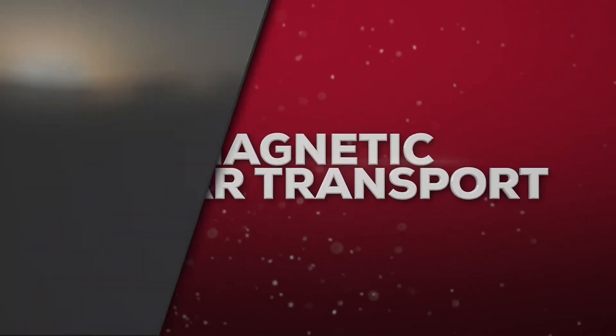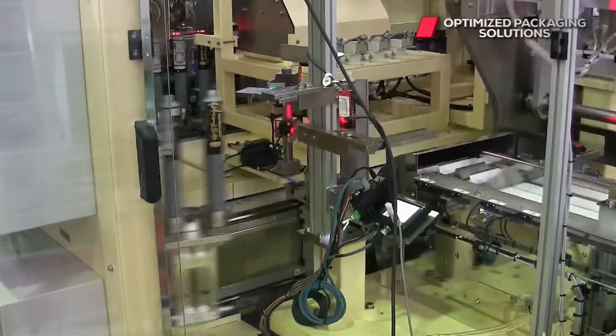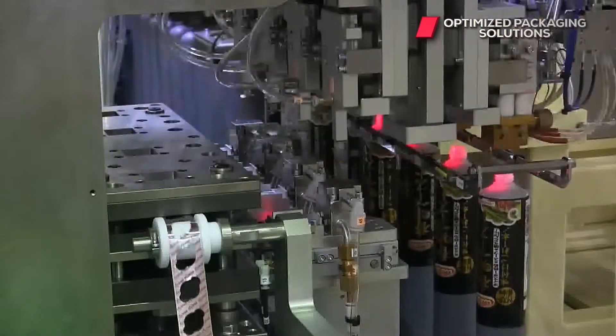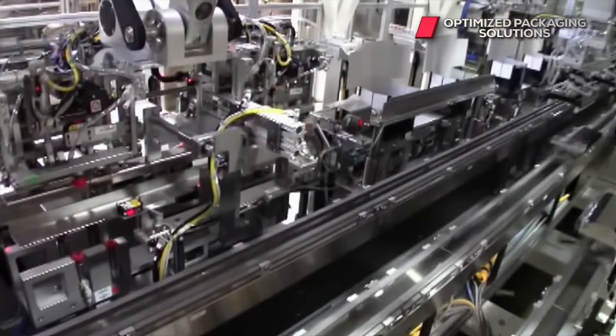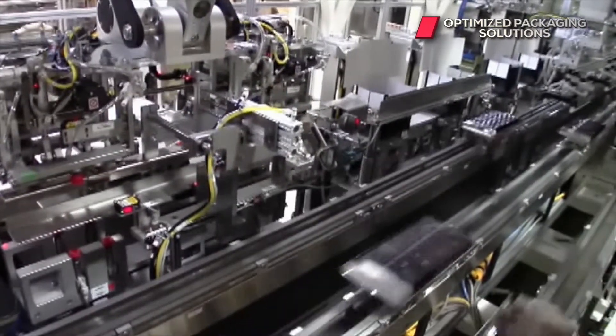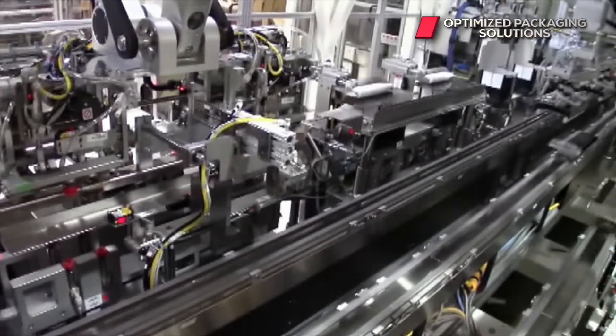Our linear product transport provides unlimited flexibility. PMI Kyoto's design team is experienced with all advanced linear systems available in the market today. We're experts at selecting the right leading-edge technology to give your systems the ultimate flexibility.